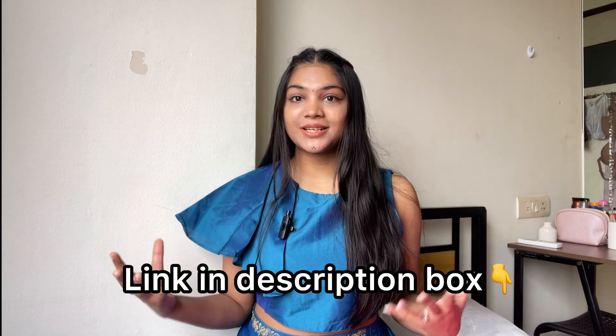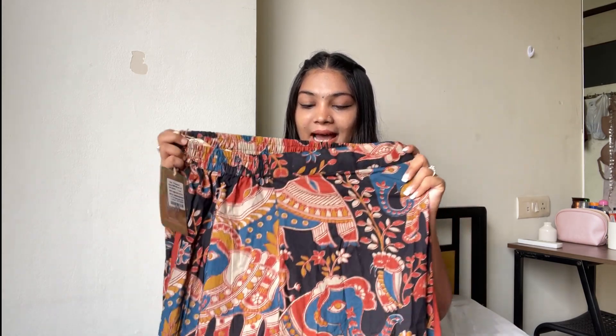I will put all the product links in the description box and mention them on screen, so don't worry. All the products are affordable — I have selected everything under ₹1,000 to ₹1,100. Let's open our second parcel — it's a skirt! A beautiful skirt. It is pure cotton material.